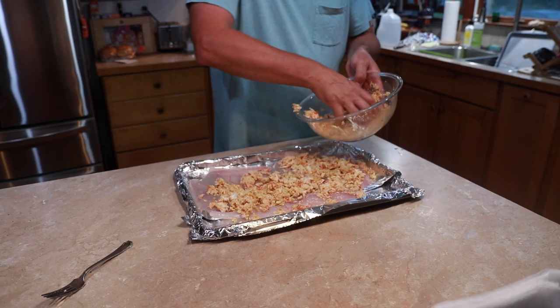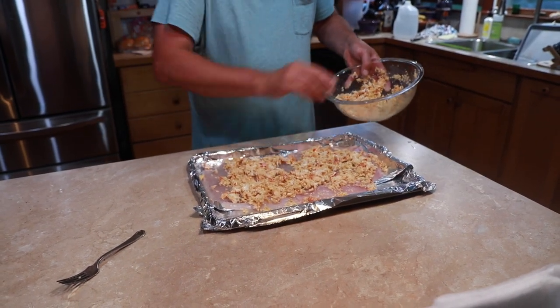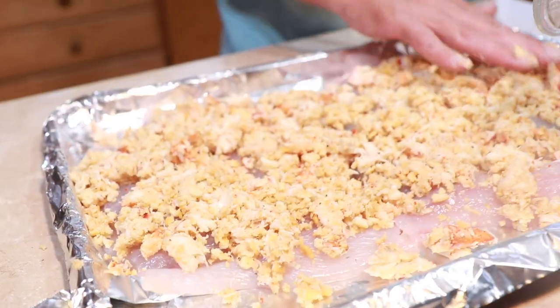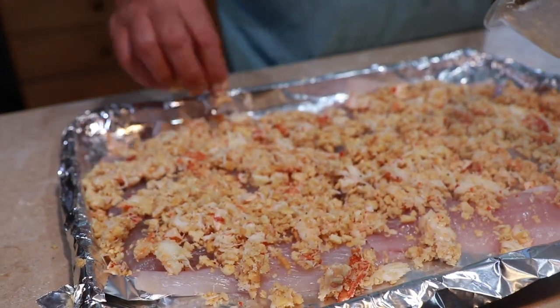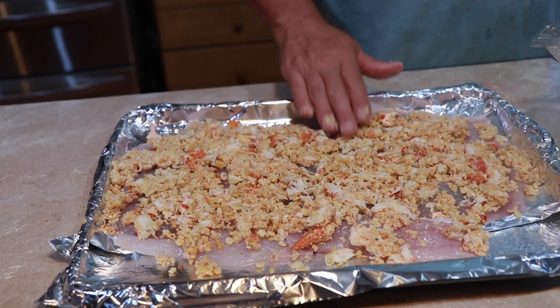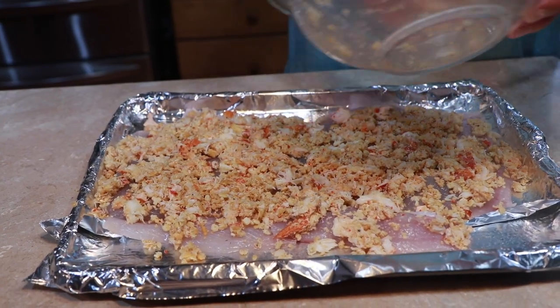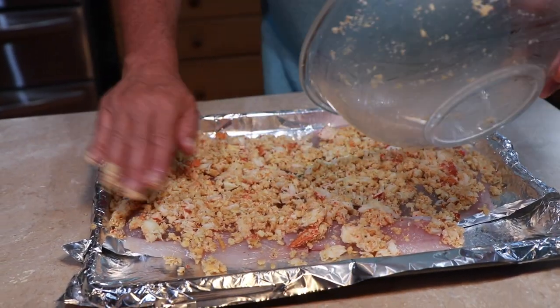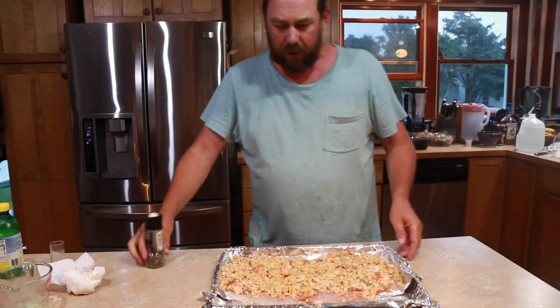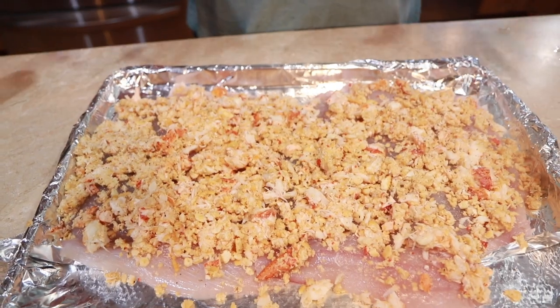Sprinkle it on, exactly. If I was a better filleter we would have had bigger fillets and we could have done this like a roll-up — rolled the stuffing inside the actual fillets. But you could take tin foil and wrap it up like a big burrito. There I'm going to put that on. I don't want my lobster to dry out while the fish is cooking, so I'm going to throw a piece of tin foil over it and add a little more pepper.